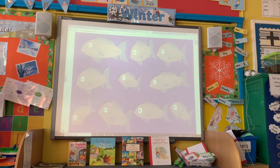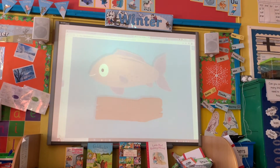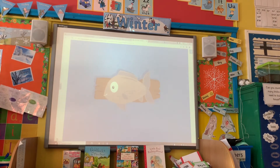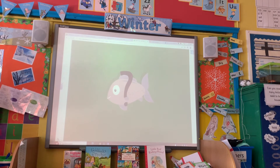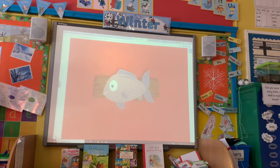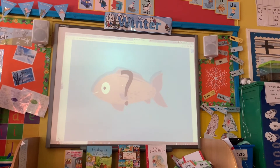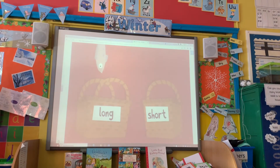Then he likes to find out which fish are the longest. To do this, he uses a piece of driftwood from the Ten Town Beach. If the fish is longer than his piece of driftwood, then he puts it in the long basket. If the fish is shorter than his piece of wood, then he puts it in his short basket. Should Seal Six put this fish in the long basket or the short basket? This fish is shorter than the driftwood, so it goes in the short basket. And what about this fish — is it long or short? This fish is longer than the driftwood, so it goes in the long basket.